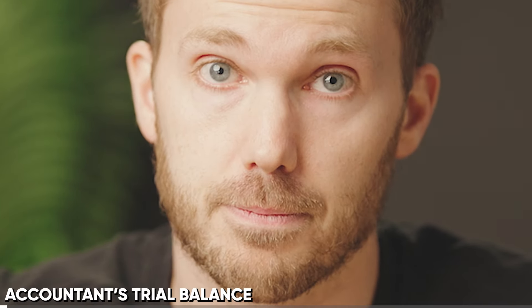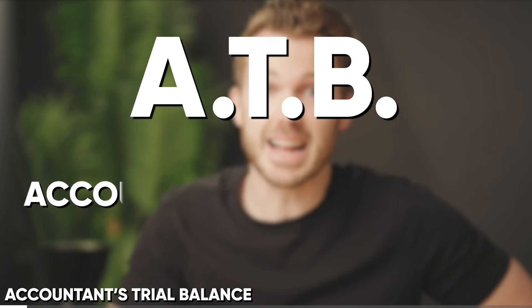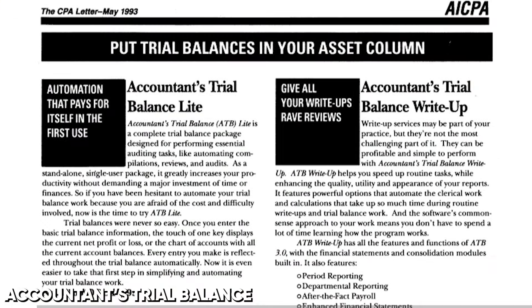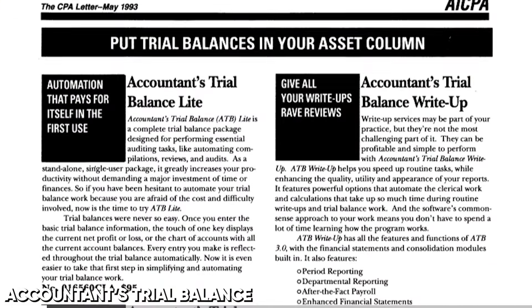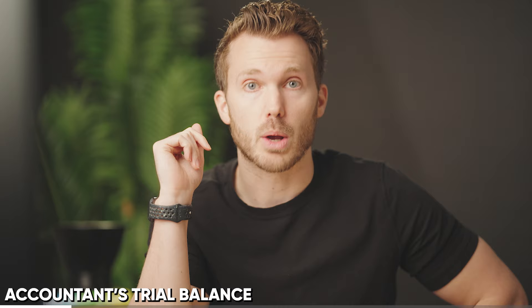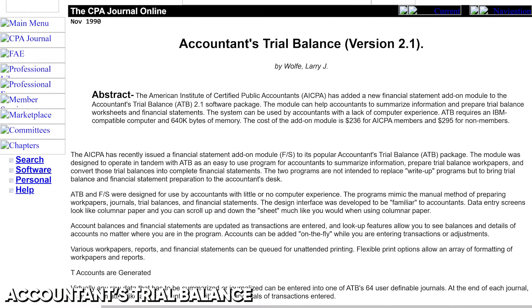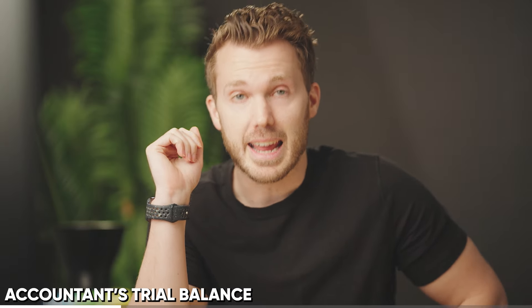And if you're like me, you came of age with this beauty: ATB, Account and Trial Balance. Evidently images of this program no longer exist on the internet, but it came in a number of flavors — Light, 3.0, write-up — there were modules, even a conversion utility. It was first launched in 1988 by — drum roll please — the AICPA in partnership with Intuit.